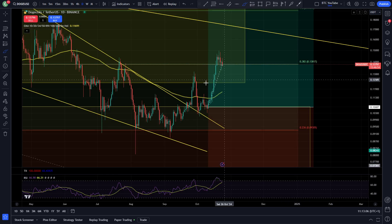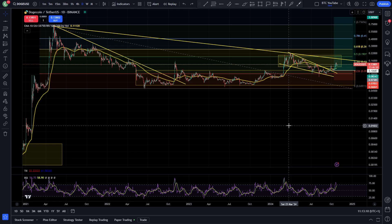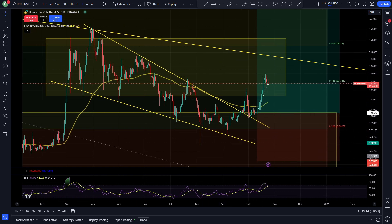A move to one dollar seems very likely in my opinion. We're potentially entering the third wave of the bull market, with a nice move to the upside overall. For Dogecoin, I think we could see a retrace back down towards 12 cents before another pump, unless Bitcoin leads the whole market up with an absolute moon move.